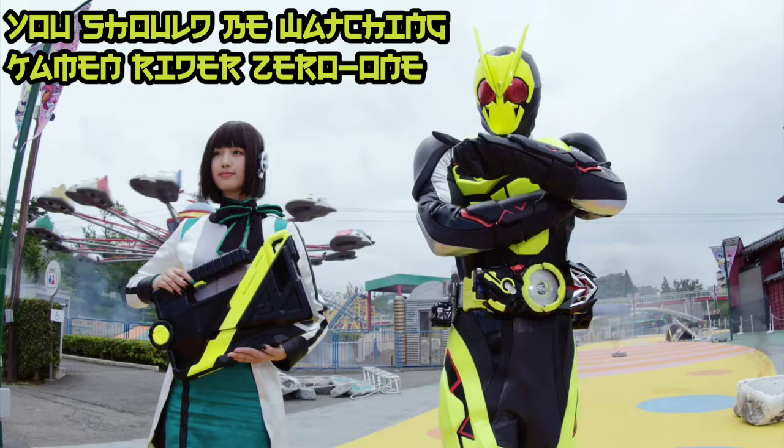Moving on to the action — one more thing about aesthetics: the villains, the Humagear that they fight, the Magir. There are standard ones and more advanced ones that are the bigger enemy versus the mooks, so to speak, and I think both look great. It's very simple the way the mooks look versus the more advanced versions, but it makes a lot of sense and it's very cool, very sleek. If you like Showa stuff at all, I think it'll be very pleasing to you.